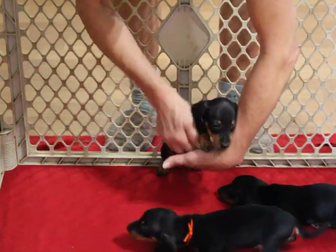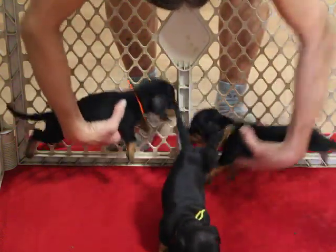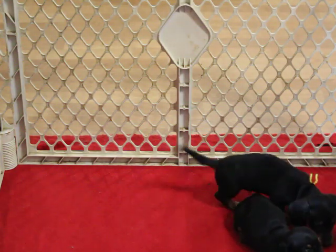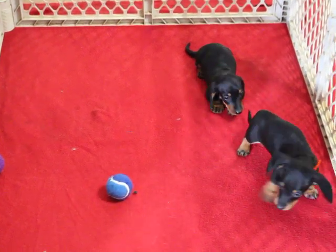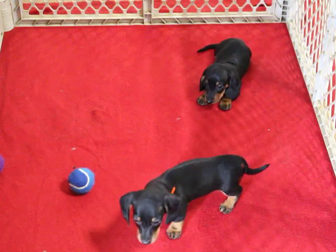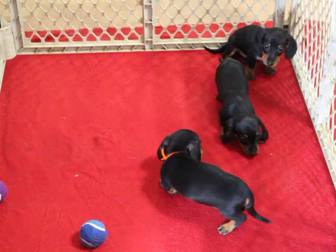They have champion lines on both sides, both parents. And these guys are doing just wonderful — you got two boys and a girl. If you're interested in one of these pups, you can give me a call at 870-269-5947. A $300 non-refundable deposit will reserve your pup until it's ready to leave.